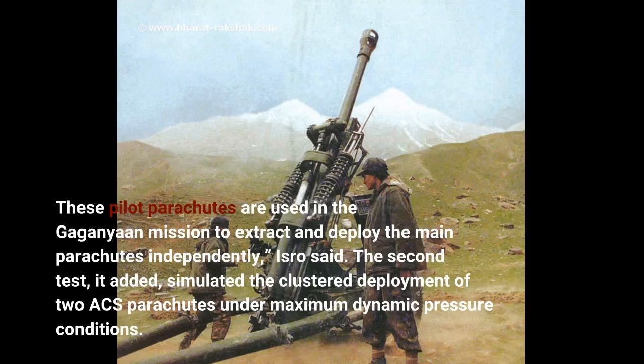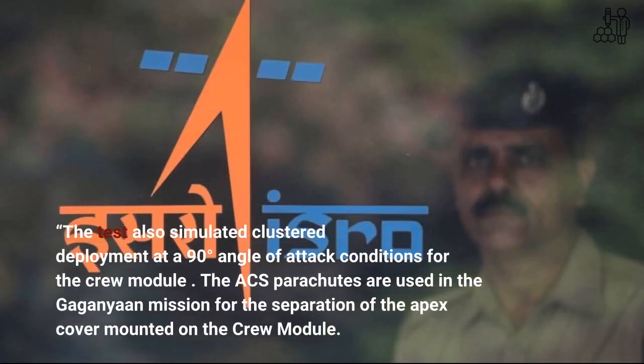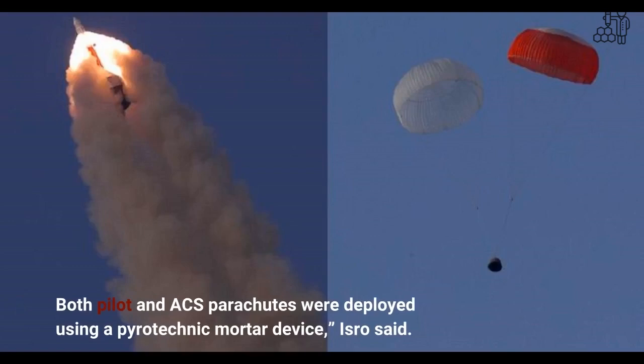The second test simulated the clustered deployment of two ACS parachutes under maximum dynamic pressure conditions. The test also simulated clustered deployment at a 90-degrees angle of attack conditions for the crew module. The ACS parachutes are used in the Gaganyaan mission for the separation of the apex cover mounted on the crew module. Both pilot and ACS parachutes were deployed using a pyrotechnic mortar device, ISRO said.